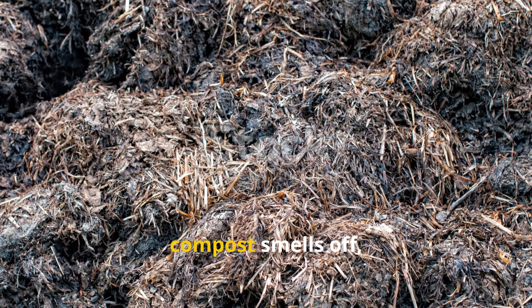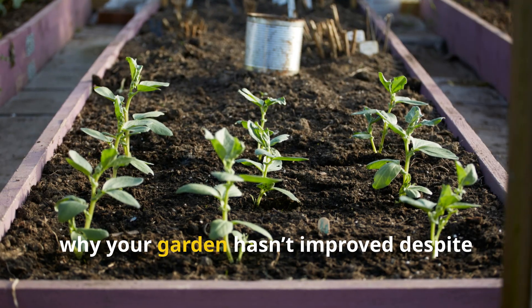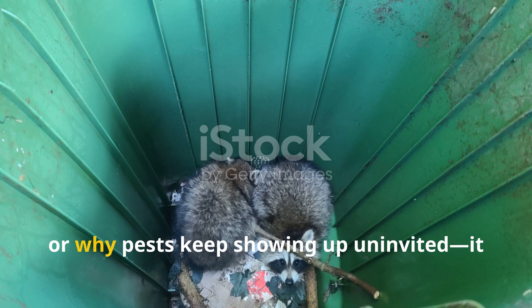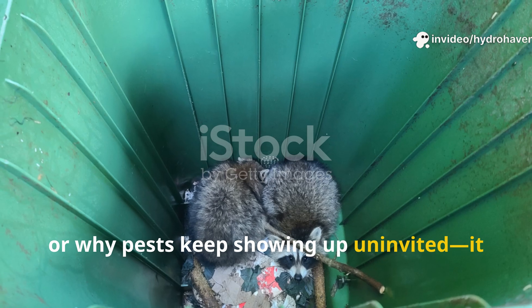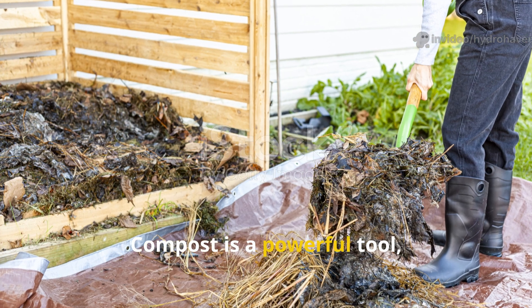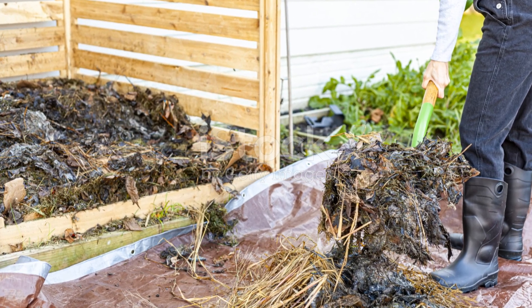If you've been wondering why your compost smells off, why your garden hasn't improved despite adding so-called homemade humus, or why pests keep showing up uninvited, it might be time to take a closer look at what you're putting in. Compost is a powerful tool, but only if it's done right.